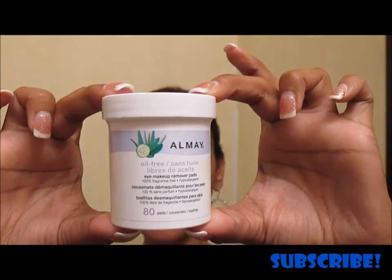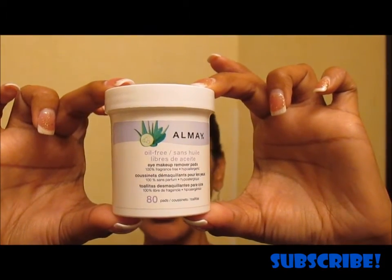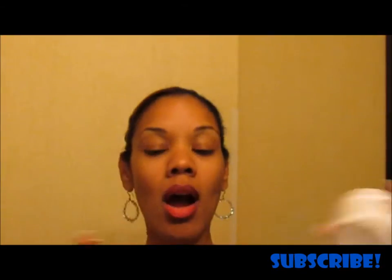Almay oil-free eye makeup remover pads — I use one for each eye. It takes off waterproof mascara or any kind of mascara like a dream. Already repurchased those. Love, love, love these.